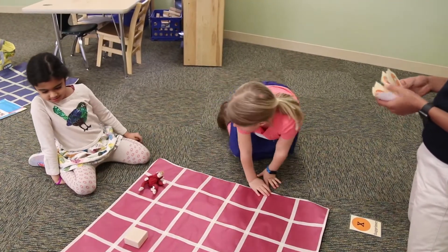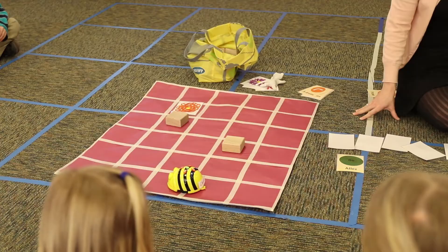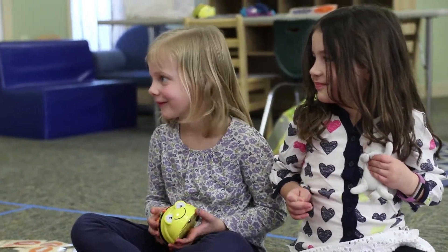We set forth a goal of reaching a certain grid. We determined that the stuffed animal could move using the same directions as the bee is able to move: forward, backward, and turning right and turning left.